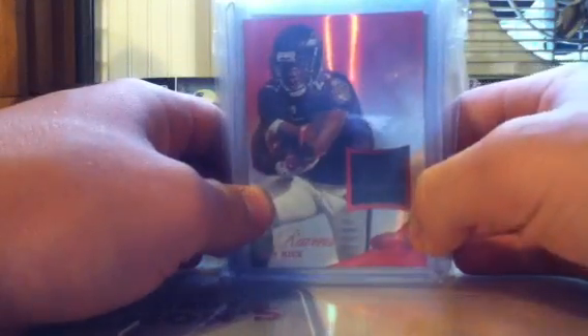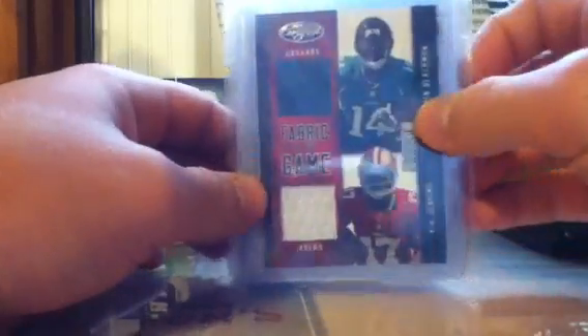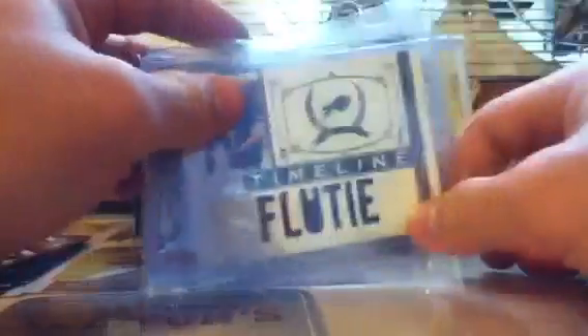Jersey cards, then autos — low-end autos, then mid-end and high-end. We've got a Ray Rice jersey, a Ronnie Hillman/Michael James dual jersey numbered 34 out of 149 — that's Ronnie Hillman's jersey number — a Justin Blackman/AJ Jenkins dual jersey, a Doug Flutie timeline jersey, and an MJD jersey ball jersey rookie. And that's that.